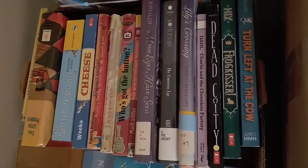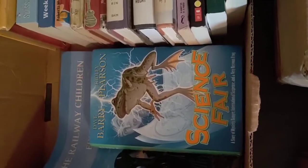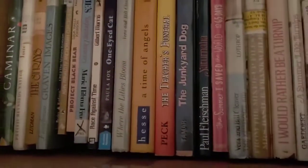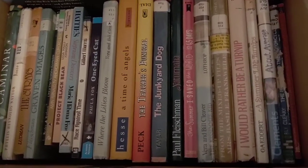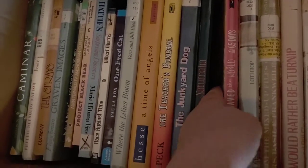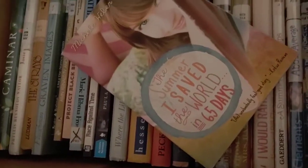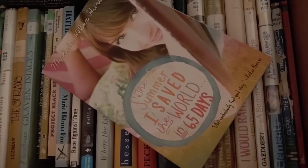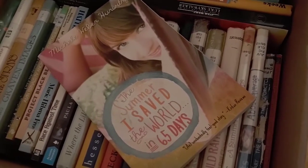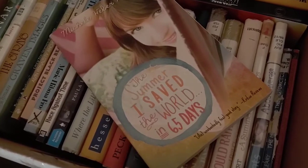There are a few Newbery Honor books and some really old things in here, a couple of Sunshine State books. I should point this one out because it's probably my favorite middle grade book of all time — a Sunshine State book — The Summer I Saved the World in 65 Days. It is really, really good, such a feel-good book. If I had one to recommend out of this whole video it's this one. Thank you so much for joining me; I hope you're having a great day — read a good book and God bless you.